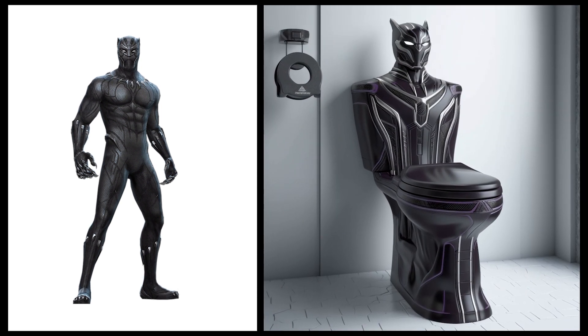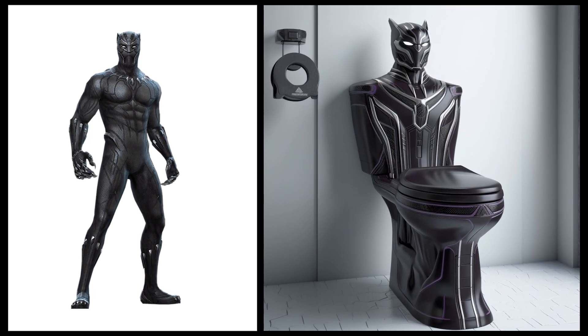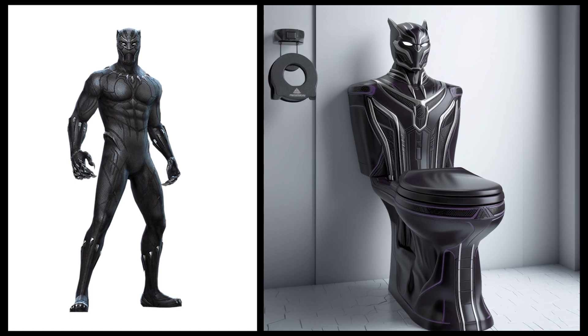Black Panther — this toilet has a design with black color and silver accents, and is complemented by a Black Panther statue.